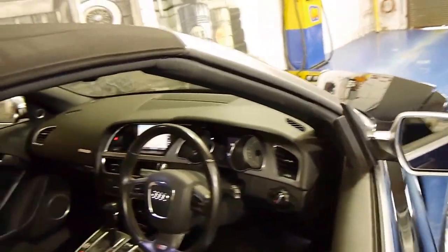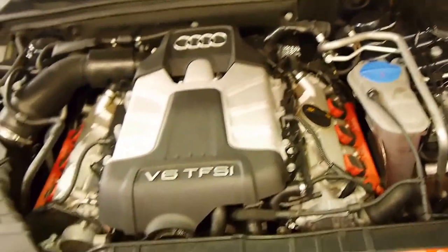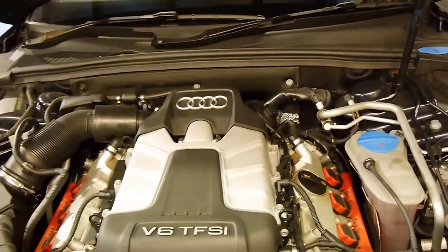We'll have a quick look in the engine bay as well. It's a proper 2010 compliance. It's got keyless entry as well. So you've got the V6 TFSI engine there — it's huge, it actually looks as big as the V8.